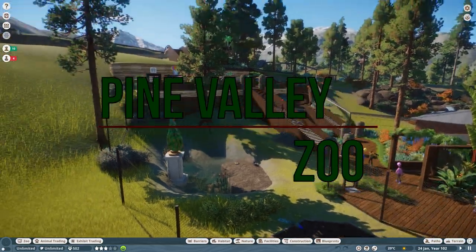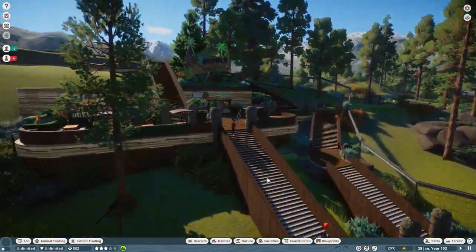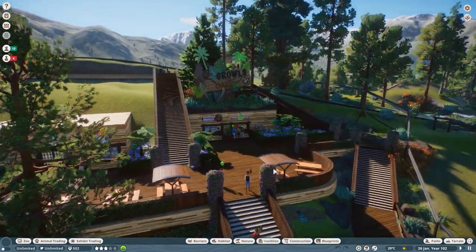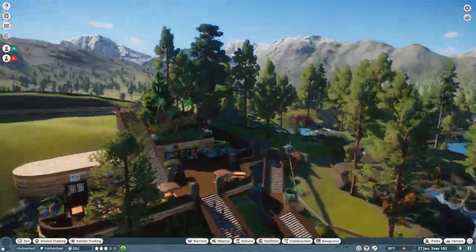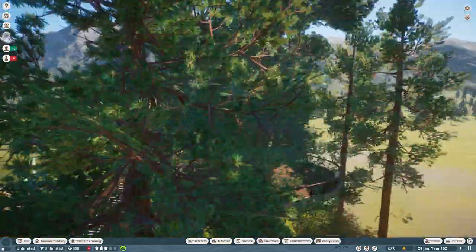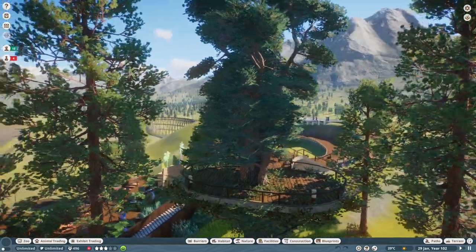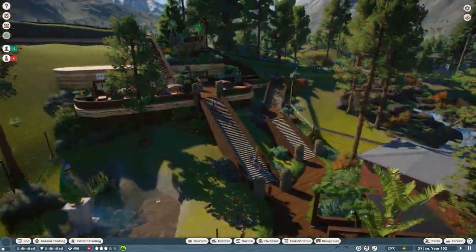Hey everyone, welcome back to the channel, thanks for being with me today. We're back in Pine Valley Zoo as always and we've got all sorts of things planned for today. Last episode we built our tree house and I was really pleased with how it turned out. I don't know what you think about it yet because I'm recording this episode back to back with the last one.